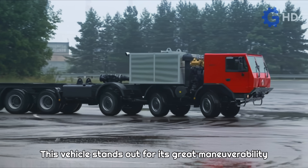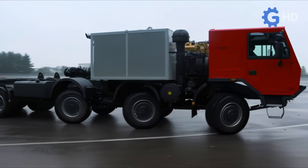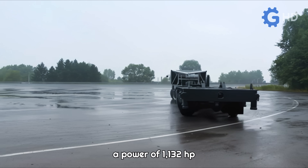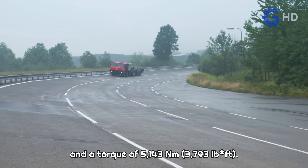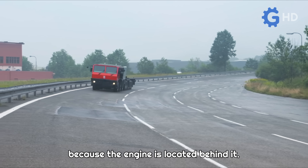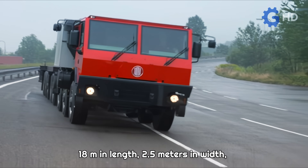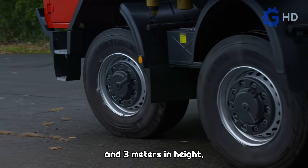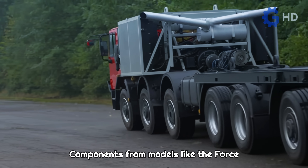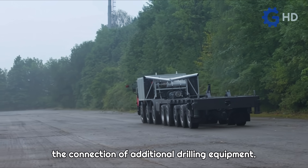This vehicle stands out for its great maneuverability due to six steerable axles, three in the front and three in the rear. For propulsion, it incorporates a Caterpillar C32 engine that generates a power of 1,132 horsepower and a torque of 5,143 newton meters. The cabin is positioned at the front and in a lower position relative to the chassis because the engine is located behind it. In terms of dimensions, it measures 18 meters in length, 2.5 meters in width and 3 meters in height, making it the longest and heaviest truck in TATRA's history. Components from models like the Force and the Phoenix were used in its manufacturing. Additionally, its transmission allows for the connection of additional drilling equipment.